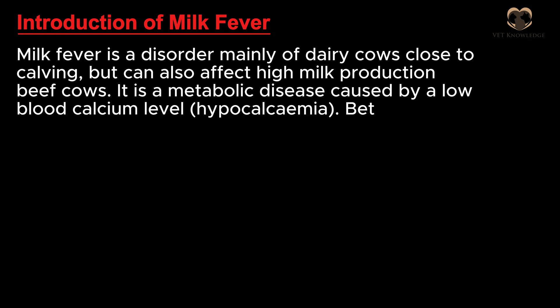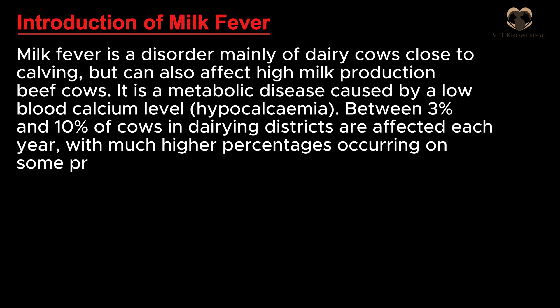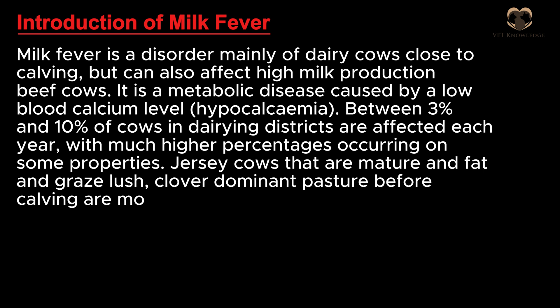Between 3% and 10% of cows in dairying districts are affected each year, with much higher percentages occurring on some properties. Jersey cows that are mature and fat and graze lush, clover-dominant pasture before calving are most susceptible.